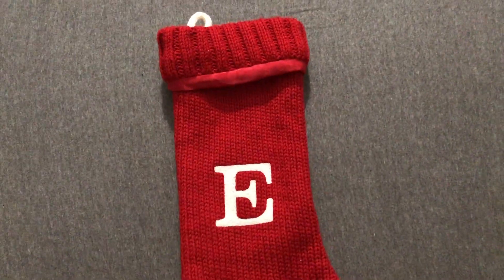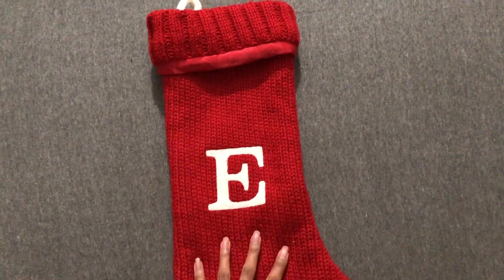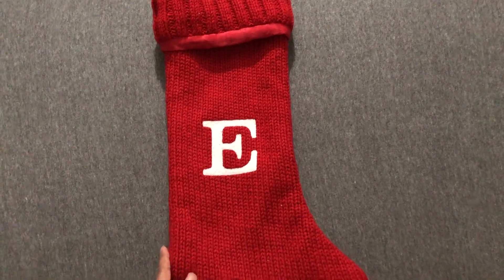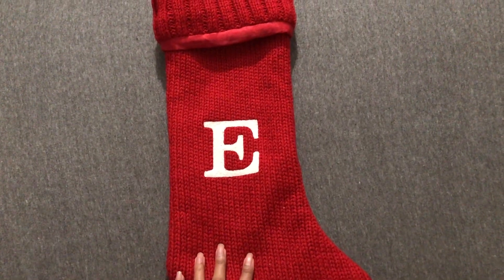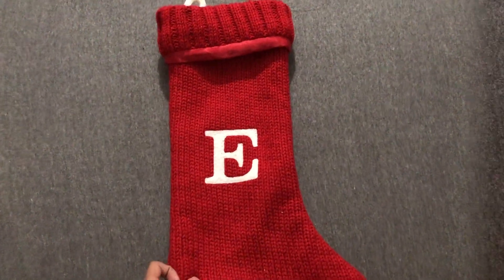Let's get started. The first thing we have here is her stocking. It's just a simple red stocking with the letter E in the front. This is from Target. She's been using this for 3 years now.